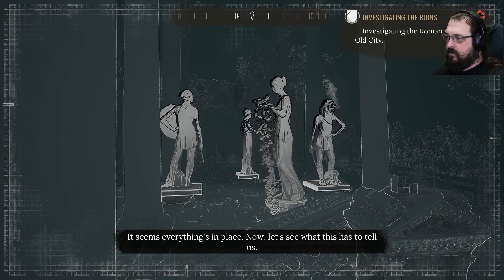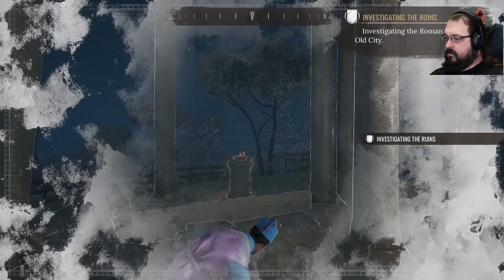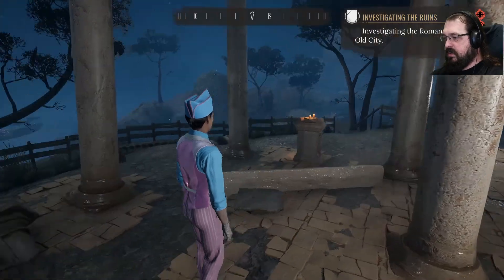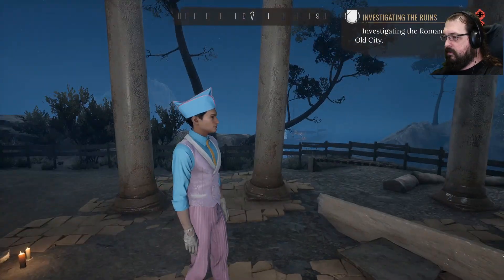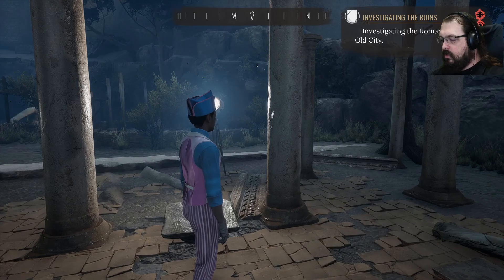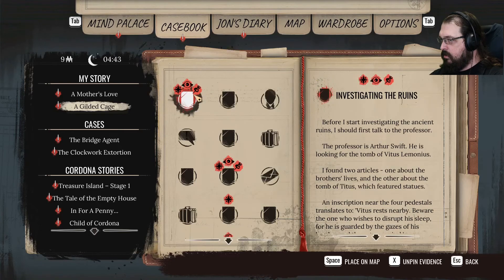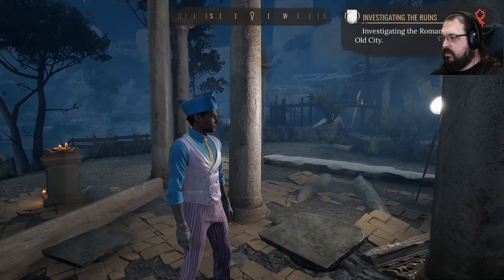Everything's in place. Let's see what this has to tell us. Why did nothing happen? With the scene recreated, I should see if the location of the tomb becomes clear.